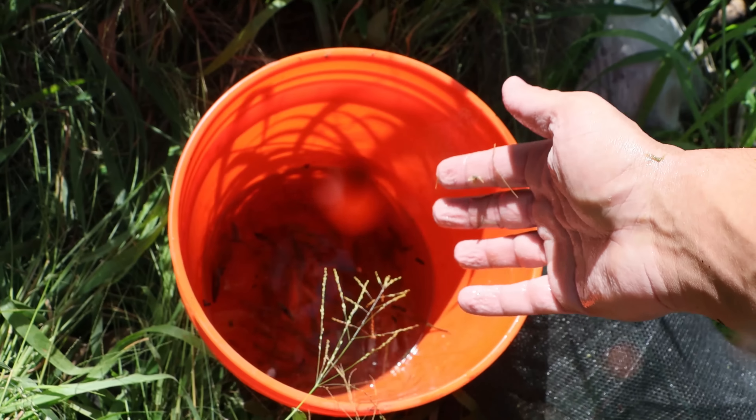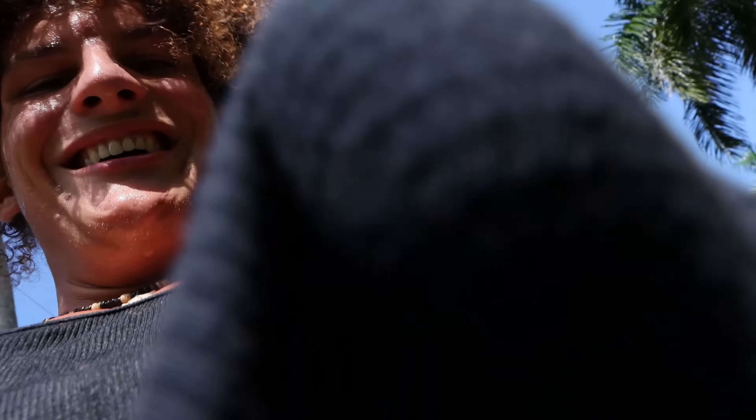We're going to make sure we get everybody out of here, get all these guys in some more water, and then bring them back to the house and find something to do with them. I've got to empty out that 55 ASAP.